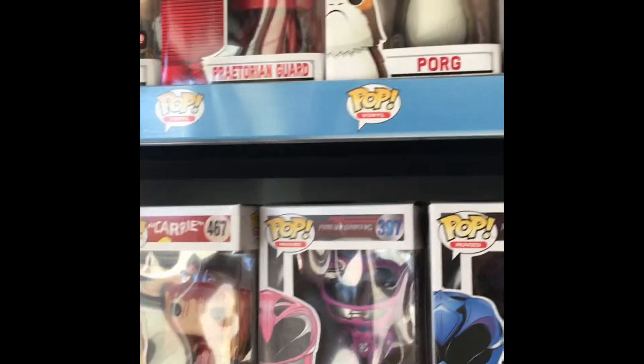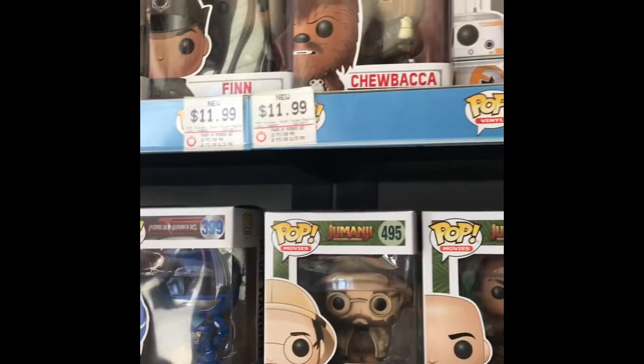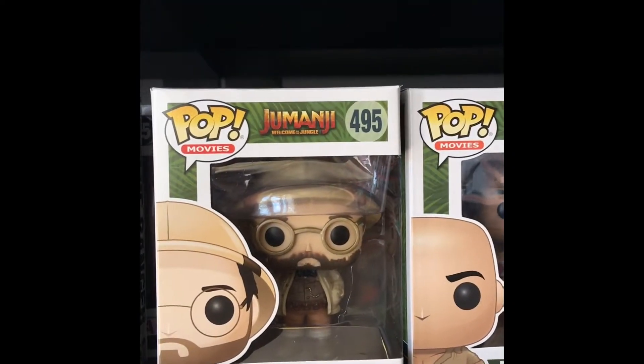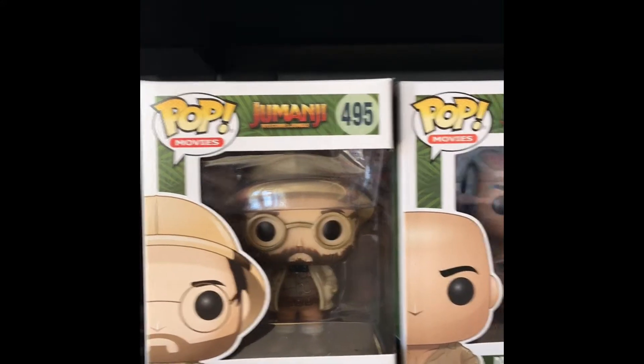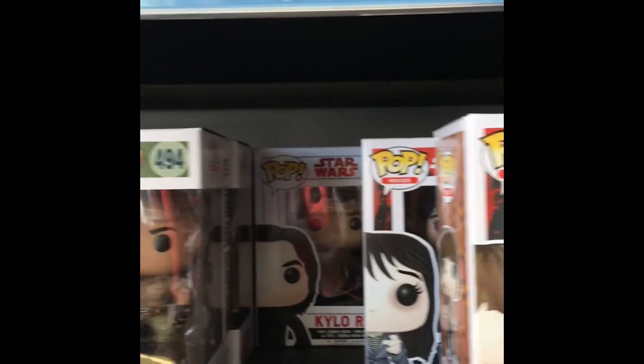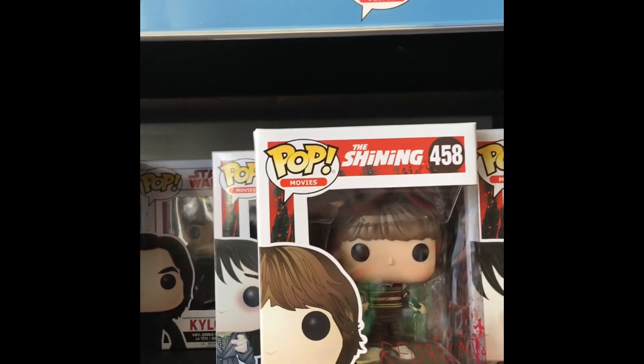Come check them out. Look, they have the Jumanji ones - Jack Black, look at that, the Rock! Amanda just told me that she has some Stranger Things pops, so I'm really excited to see what those are.